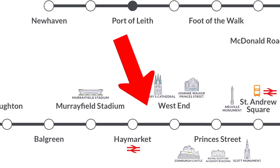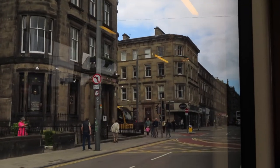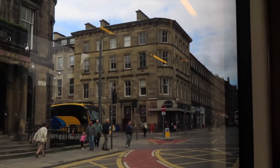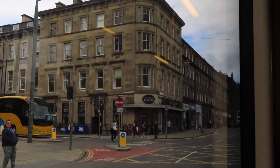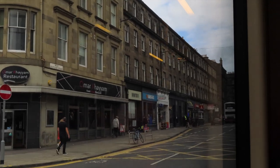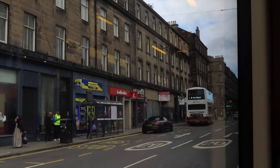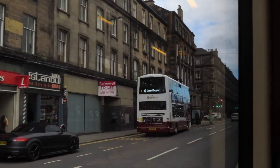The next stop is West End, which is in the heart of the west end of central Edinburgh. The tram stops tended to be on the opposite side of the tram for me here, but this gives you access to Shandwick Place and loads of nice restaurants, delis, cafes and things like that.